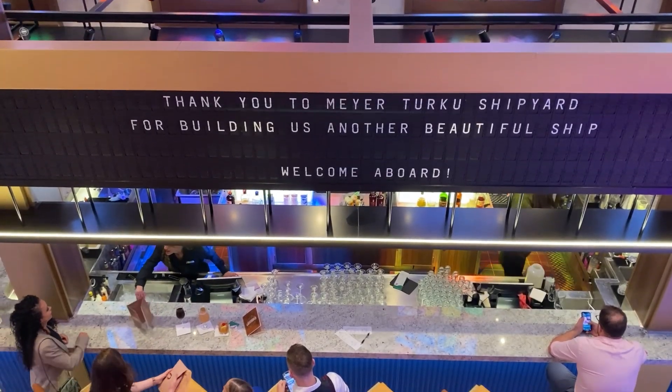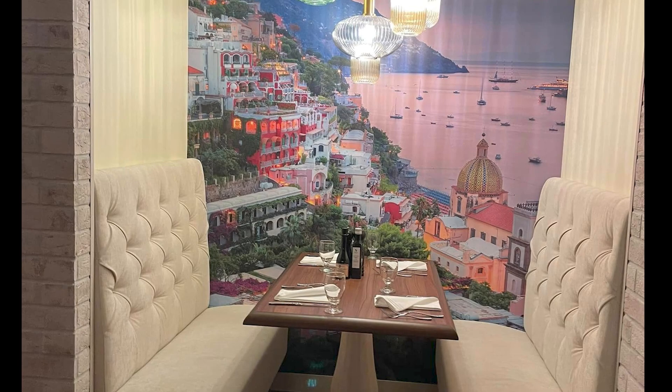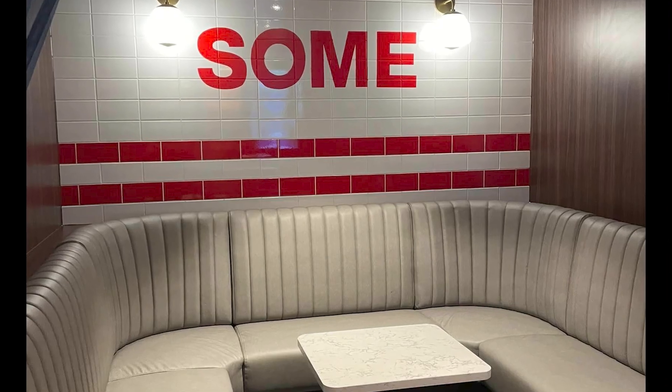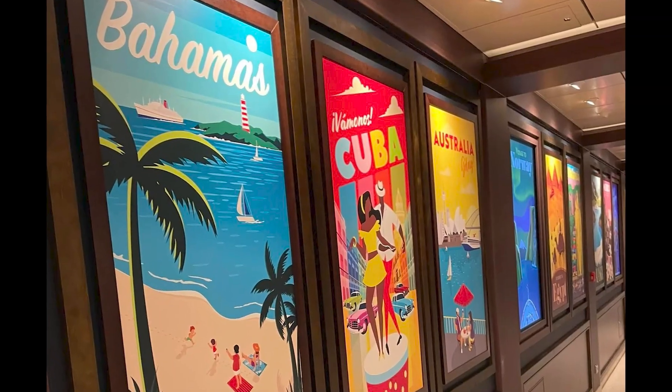One thing you'll notice as we go throughout the zone is that the decor has changed. With the French Quarter Zone it was all about New Orleans, but at the Gateway Zone it is all about different cities. They've changed the TVs and different things to give the vibe of traveling throughout the world, which is exactly what Carnival Cruise Line does.